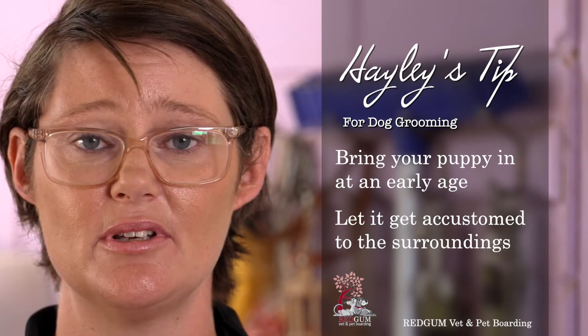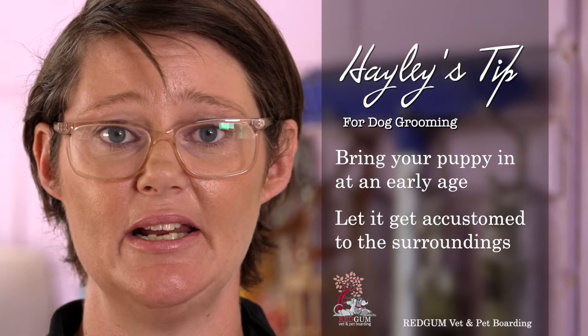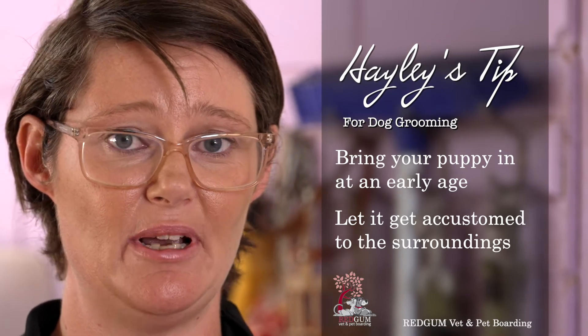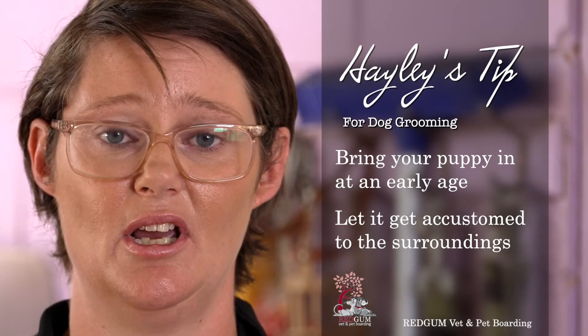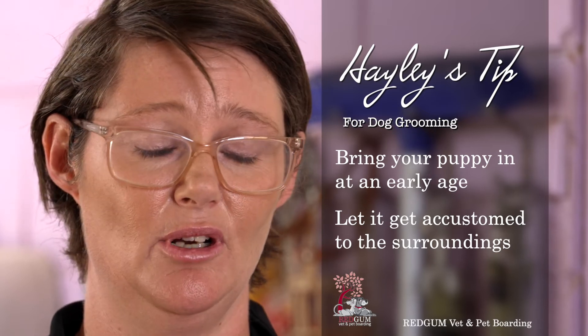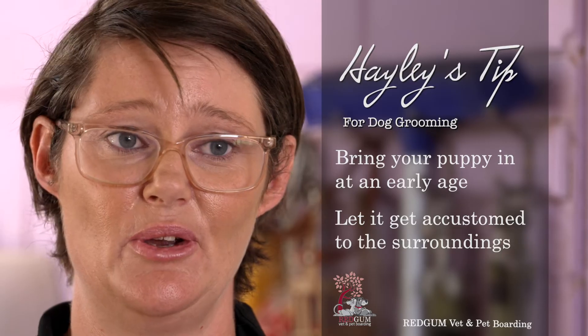We can also bath before we groom if you want to leave the groom to a bit later. But bringing your puppy in for their first groom at about 10-11 months is a lot harder for us to try and mould and teach your puppy, because they're a lot more scared and it's just a little bit harder. So earlier the better.